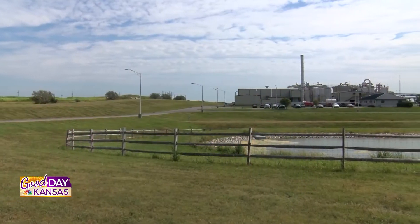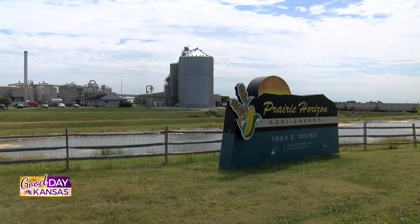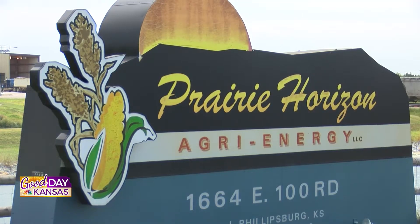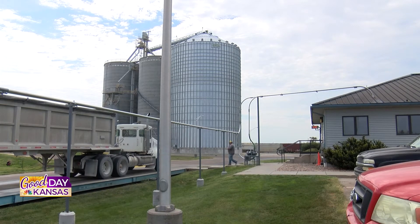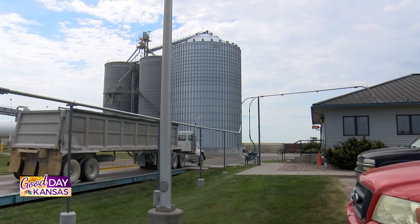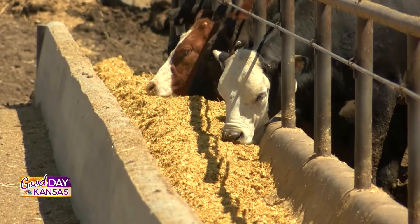Tell me a little bit about your facility — who works here, how many people, and what you guys do on a daily basis. Well, we're a 40 million gallon a year ethanol plant, been in operation a little over 14 years. We employ 36 full-time employees and grind about 15 million bushels of corn every year, all coming from about a 30-mile radius. What a lot of people don't understand is that of those 15 million bushels, we actually turn 5 million equivalent bushels back onto the market as a high-protein animal feed.